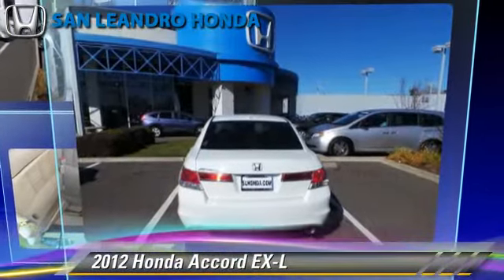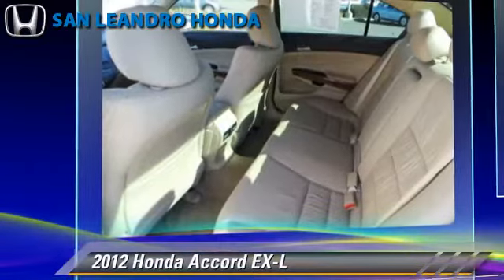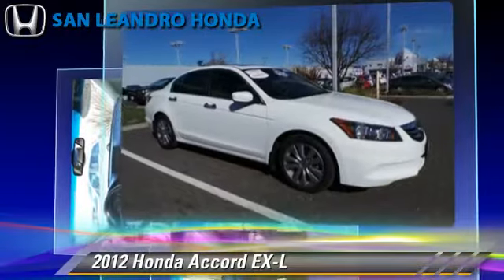The 2012 Honda Accord EXL, powered by a 2.4-liter four-cylinder engine, with a five-speed automatic transmission. This vehicle, with fewer than 10,000 miles on the odometer, gets up to 33 miles per gallon.